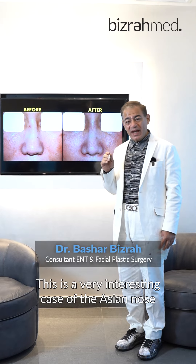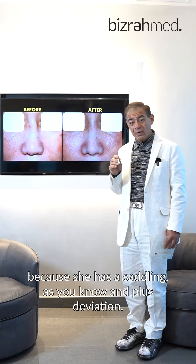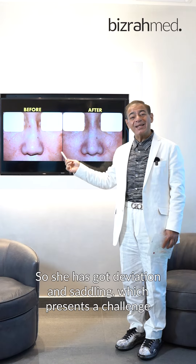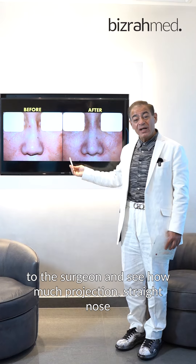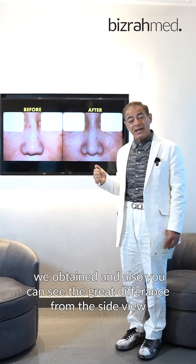This is a very interesting case of the Asian nose because she has a settling, or lateral deviation. So she has good deviation and settling, which present a challenge to the surgeon — see how much projection, straight nose, and nice contouring we obtained.